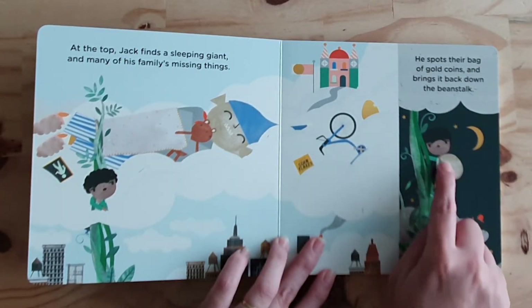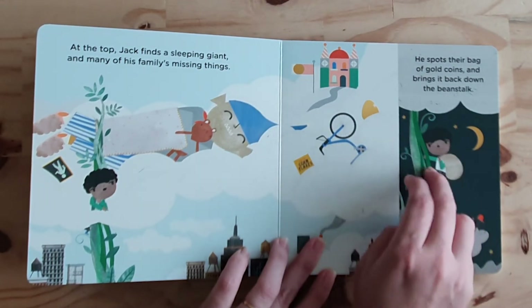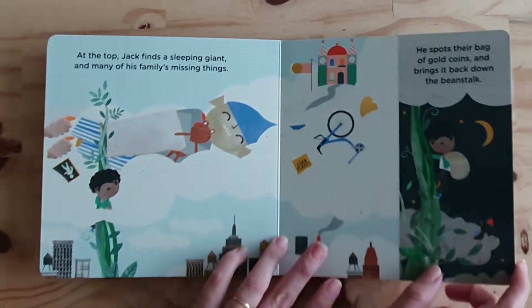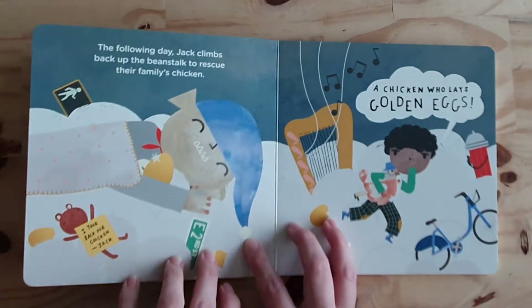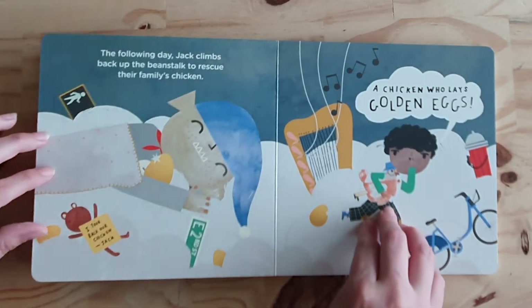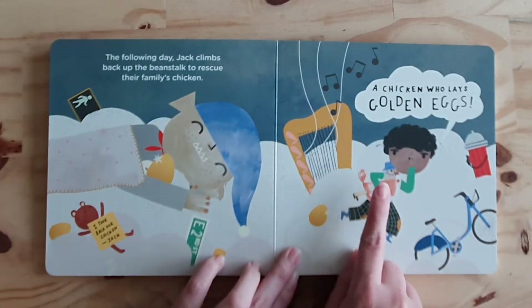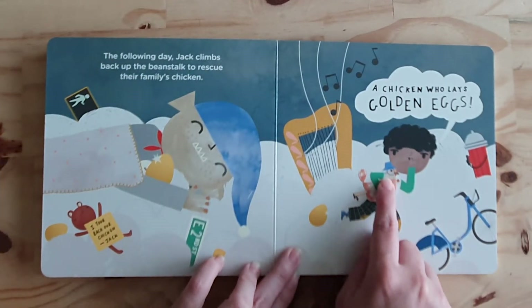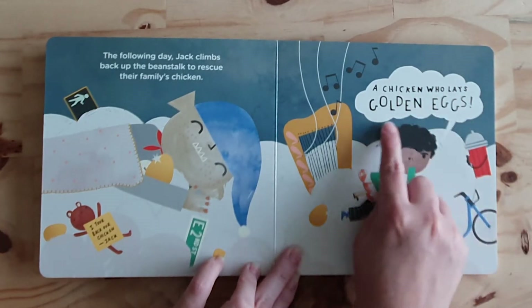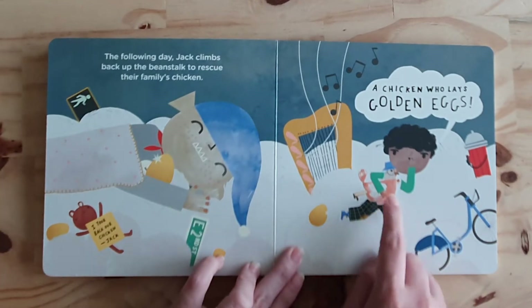He spots the bag of golden coins and brings it back down the beanstalk. Look, it's night already. The following day, Jack climbs back up the beanstalk to rescue their family's chicken. Look, it's a chicken — a chicken who lays golden eggs. It's a special chicken.